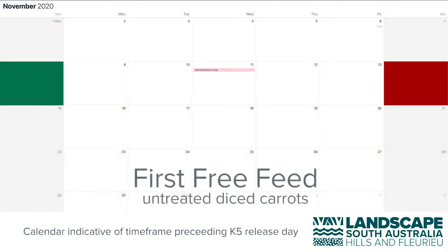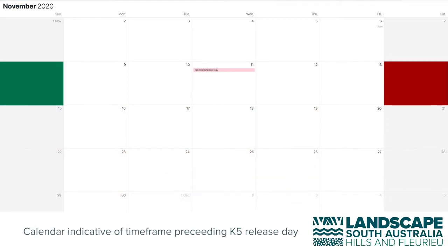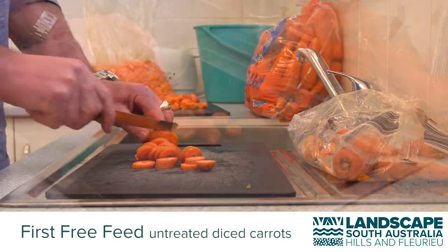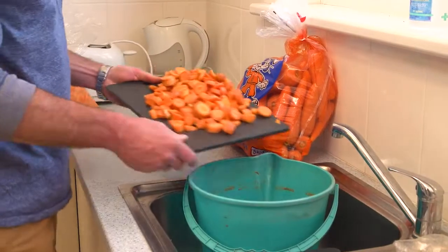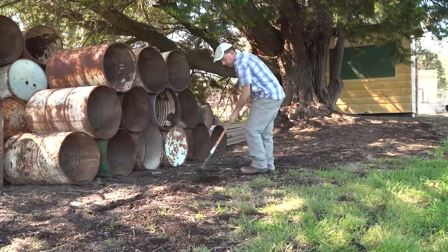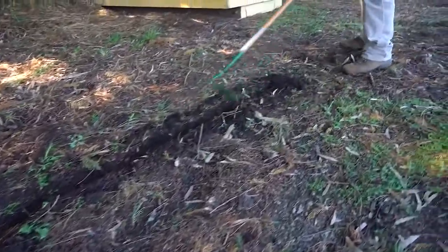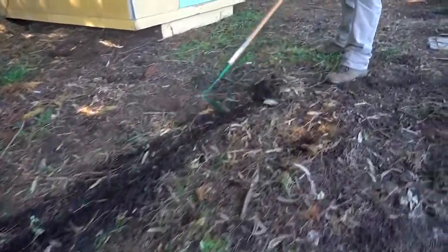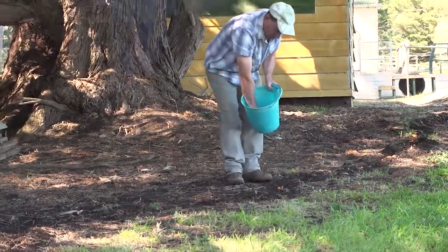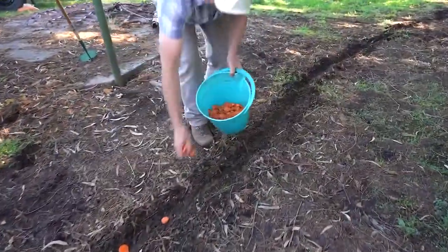Five days before the date when you pick up your K5 treated carrots, start doing your free feeds. On the first day, chop up two kilograms of carrots and put them in a bucket. Using a hoe, scratch a trail or a number of trails at least 10 metres long and two centimetres deep. Scatter pieces of chopped carrot along this trail with pieces approximately five centimetres apart.